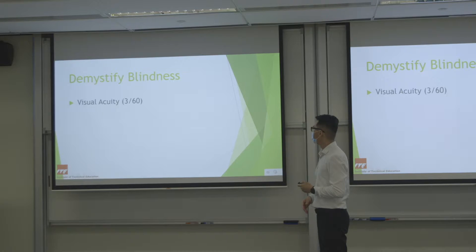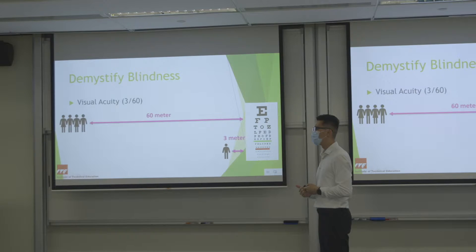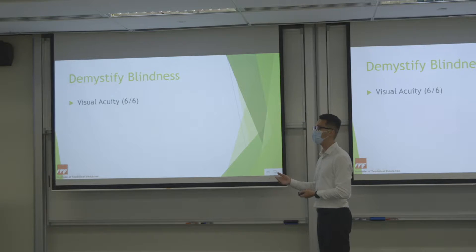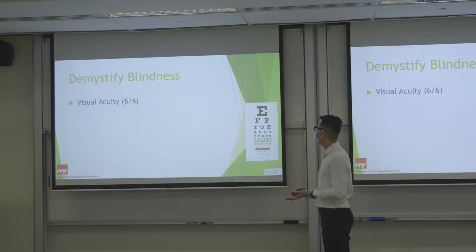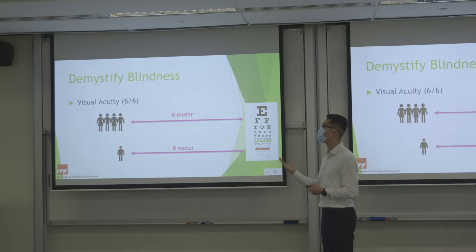Let me show a diagram. For blindness, the vision is worse than 3 over 60. Normal people have 6/6 vision — meaning for the same target, a normal population can see it at 6 metres, and you can also see it at 6 metres. For 6/12, a normal person can see something at 6 metres but you can only see it at half that distance. For Singapore driving, one eye must be nearly 6/12 or better.